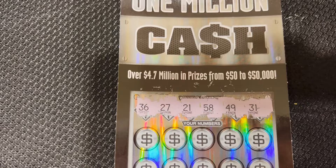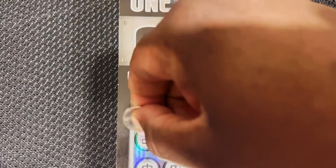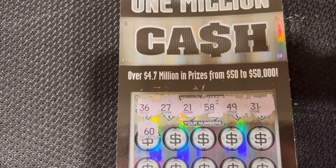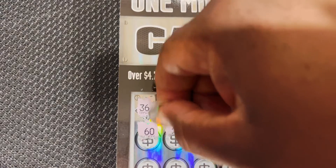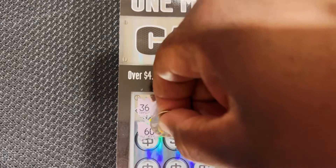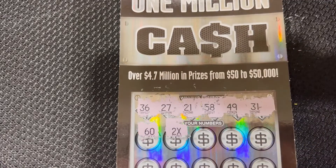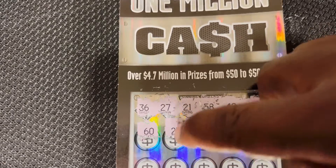Let's see if I can match some of these. First one is number 60. Next — two times! That's an automatic winner and it'll be double the prize, whatever is under there. That's an automatic winner.